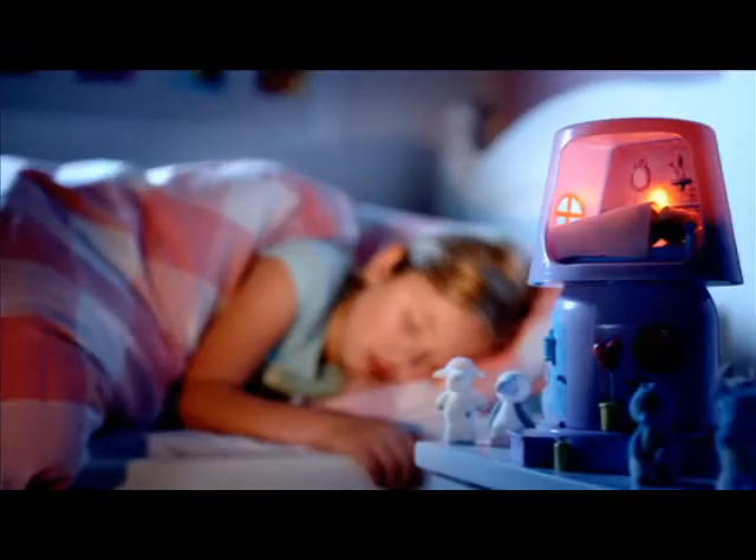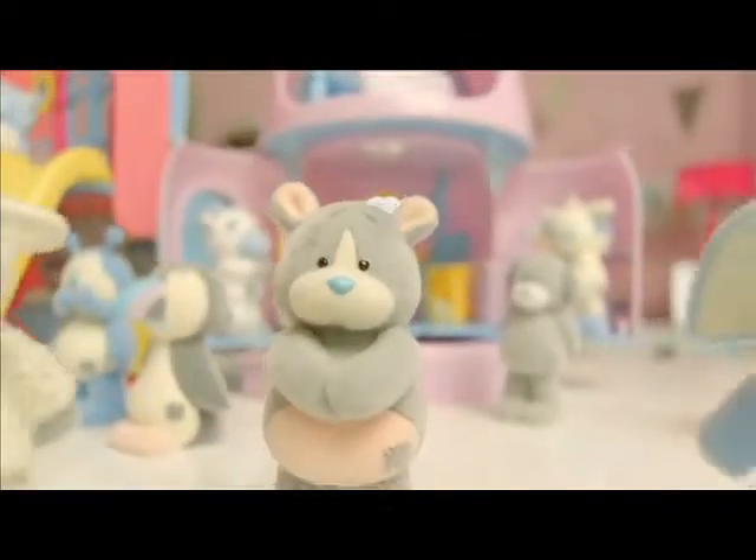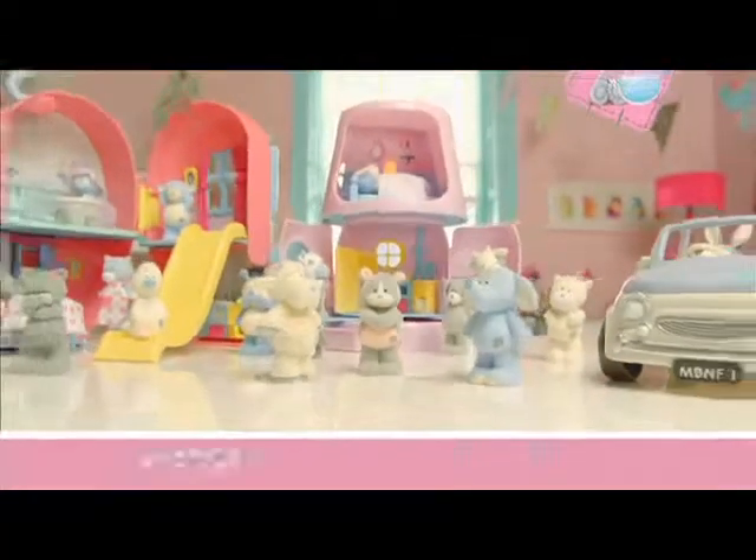When his bedroom lights up, yours will too. The lamp house and range of my Blue Nose Friends collectibles, only from Worlds Apart. Tattie Teddy and my Blue Nose Friends.